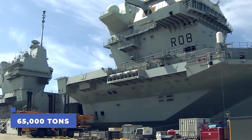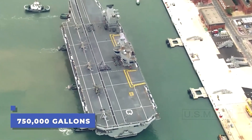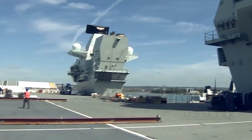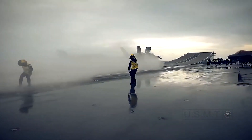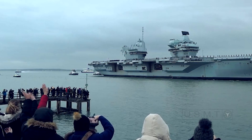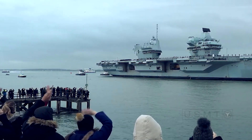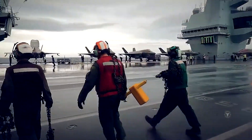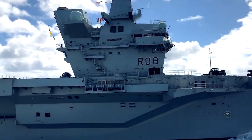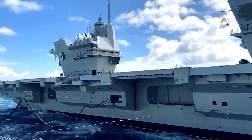HMS Queen Elizabeth weighs 65,000 tons and holds 1 million gallons of F-76 marine diesel for the ship and 750,000 gallons of F-44 — also known as JP-5 — jet fuel for the embarked aircraft. The total fuel on board is equivalent to 120 fuel trucks. In 2020, the average cost for both fuel types was roughly $3 USD per gallon, meaning it would cost $3 million USD to fuel the carrier and $2.2 million USD to fill up the planes. A full tank allows the carrier to travel 10,000 nautical miles at most. During operations, aircraft carriers — whether nuclear-powered or diesel-powered — will consume a lot of aviation fuel, meaning both types will need to undergo replenishment at sea at frequent intervals.